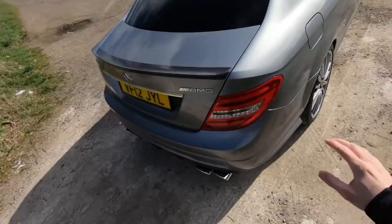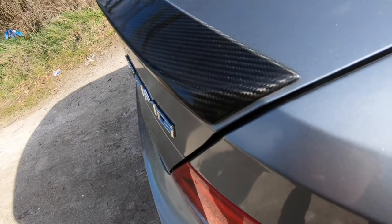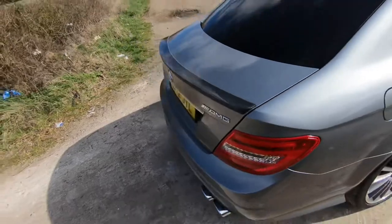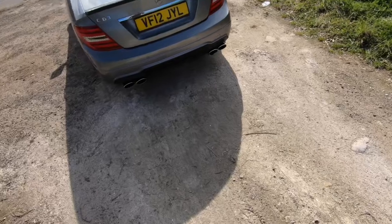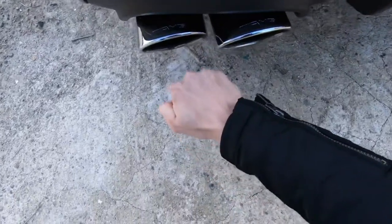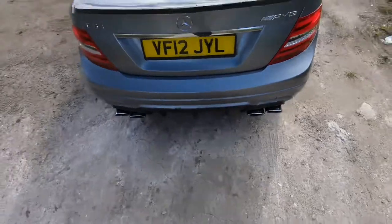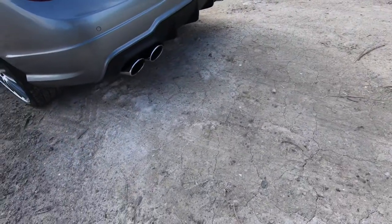Around the back we also have a carbon lip spoiler, also part of the performance pack, and it really finishes off the back end nicely - contrasts very well with the palladium silver paintwork. Then you have these four massive meaty exhaust pipes which look fantastic. We have one, two, three and four, and a nice plastic diffuser at the back - I'd like to upgrade that to a carbon one to match the spoiler.